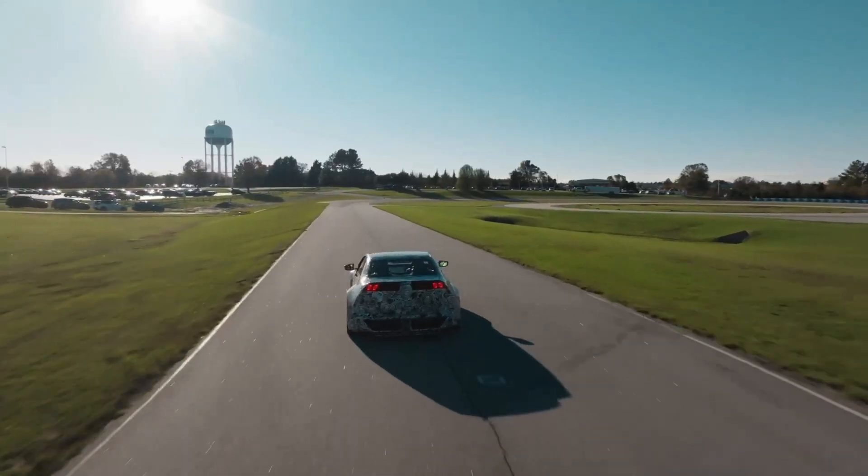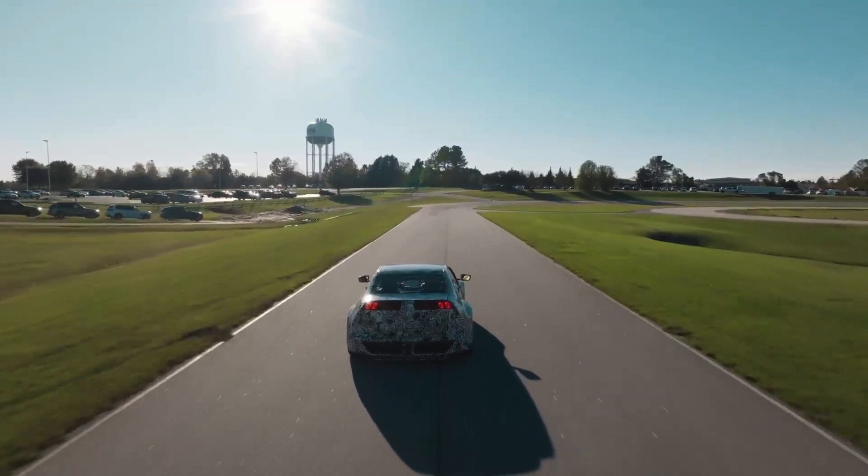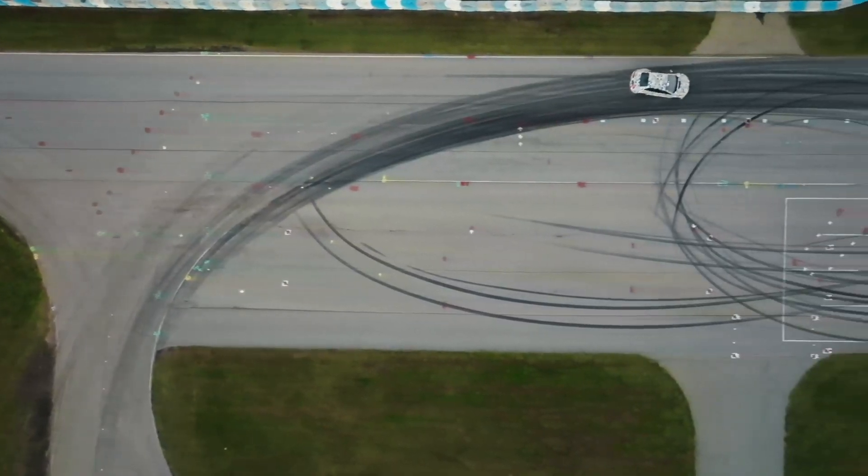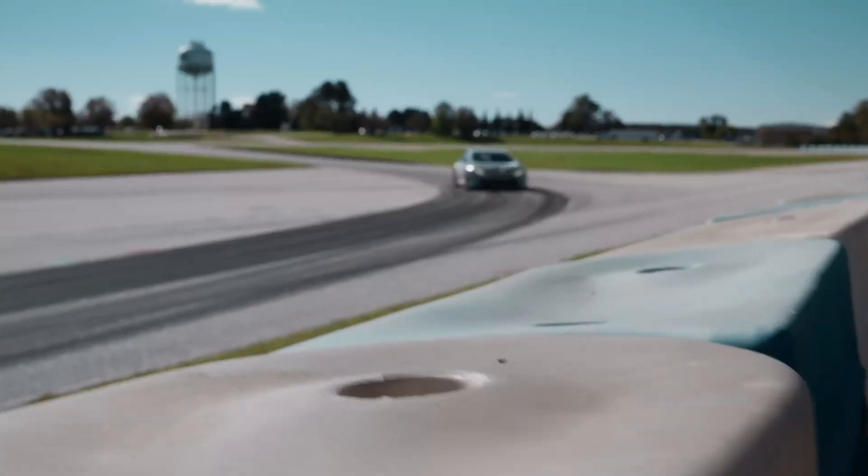The friction brakes only come into play in emergency situations or when stronger braking is required. This makes stopping smoother and more consistent, and it also reduces wear on the brake system over time.